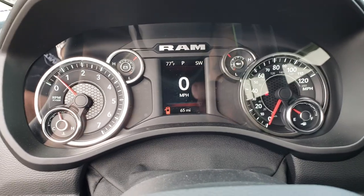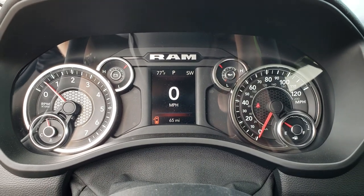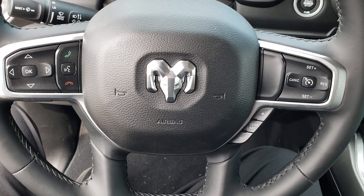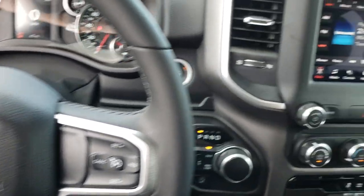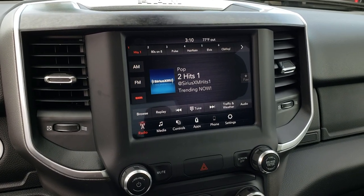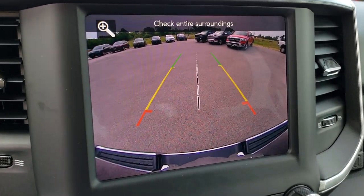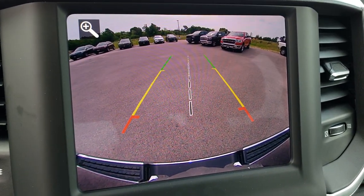This one has the smaller screen with the digital speedometer, compass, and temperature display. It has a leather-wrapped steering wheel with a new design — cruise controls on the right, information and Bluetooth audio controls on the left, and you can select your gears on the steering wheel. This one has the 8.4-inch touchscreen radio which gives you Android Auto and Apple CarPlay capabilities. I wanted to point out on these radios just how high-definition the new cameras are — really, really high-def and very crystal clear, which is nice.